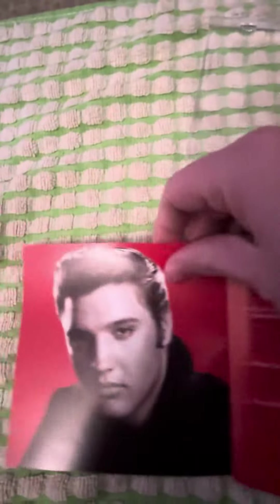I'll take the booklet out. Nothing really fancy with the booklet — you got the cover here, and it kind of opens up like this. You just got a picture of Elvis and information about the songs. And there's a little bit of a write-up about the albums and stuff.